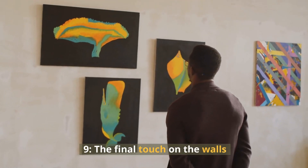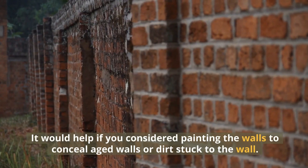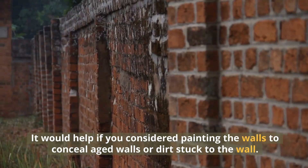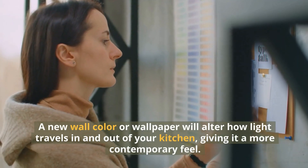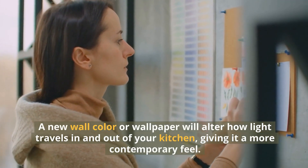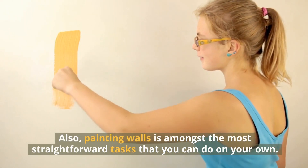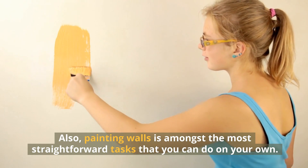9. The Final Touch on the Walls. It would help if you considered painting the walls to conceal aged walls or dirt stuck to the wall. A new wall color or wallpaper will alter how light travels in and out of your kitchen, giving it a more contemporary feel. Also, painting walls is amongst the most straightforward tasks that you can do on your own.